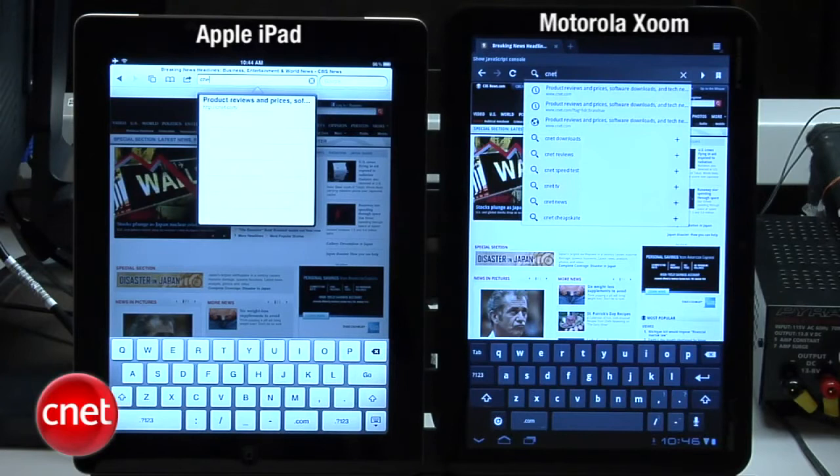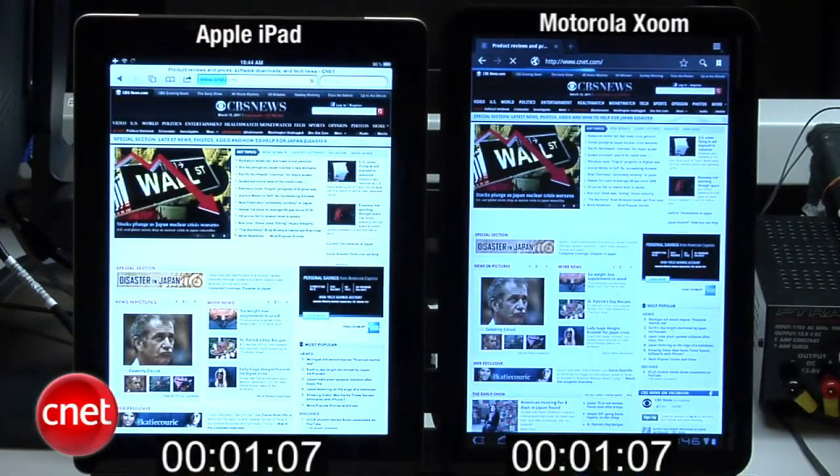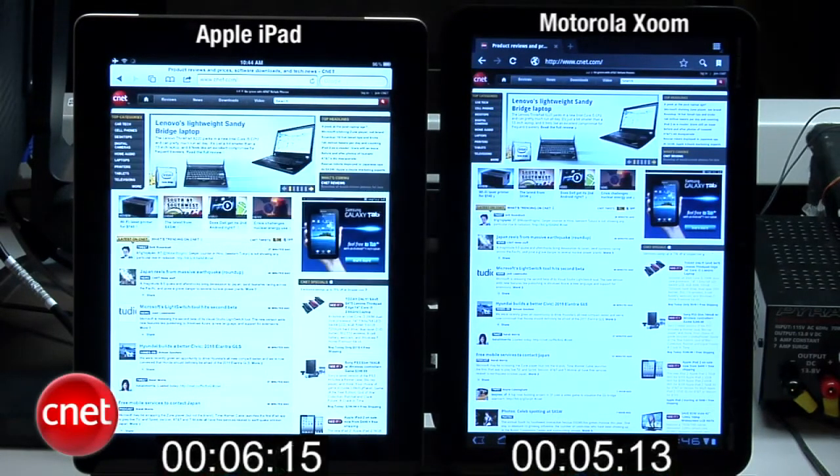Now, cnet.com. And they're off, and the iPad is ahead. The Zoom is catching up now. The Zoom is done, and the iPad's now done.